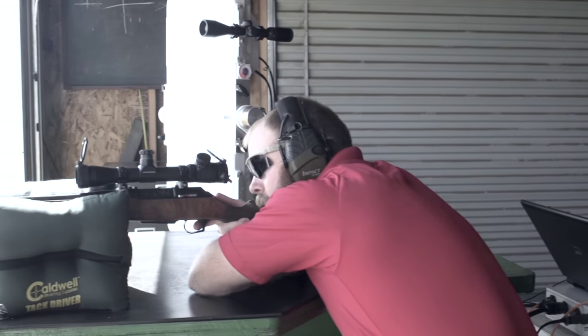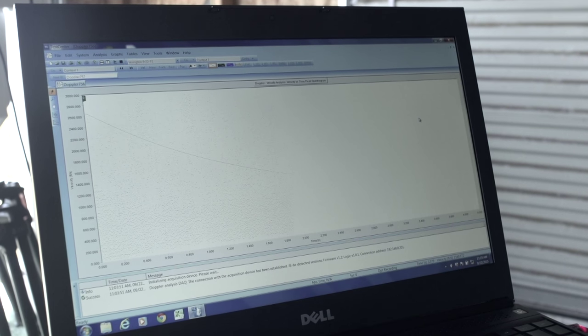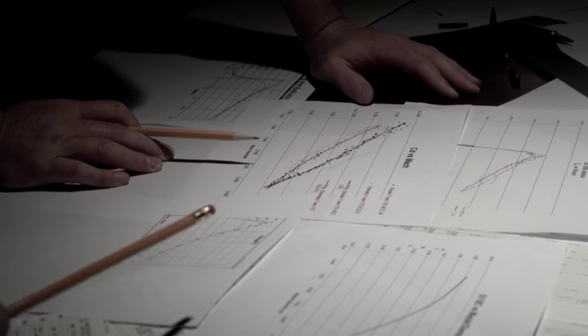What the Doppler radar allows us to do is track the bullet every one to two feet in its flight. We are getting a data point essentially all the way out to a mile in certain cases on these bullets, and we can really analyze what's going on versus just seeing two or three points of its performance. The data and the amount of data you get just blows away trying to measure stuff with chronographs or acoustic microphones. It's a step in the right direction for ballistic science.